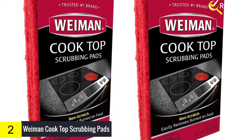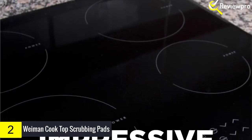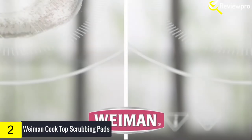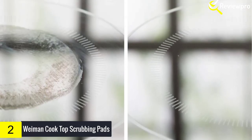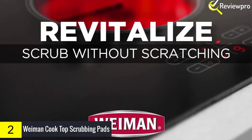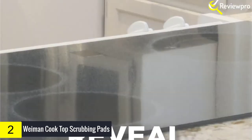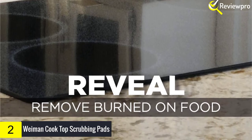At number 2 we have Weiman Cooktop Scrubbing Pads. Enhance the natural beauty of cooktop surfaces in your home with the Weiman cooktop scrubbing pads, engineered with a streak-free non-abrasive formula to clean, shine, and protect all glass, ceramic, induction cooktop, countertop, and bar surfaces without scratching or damaging your appliances. The Weiman cooktop scrubbing pads are made in the USA and designed with a gentle yet effective formula that safely cleans up stubborn stains, splattered food, and greasy oily residue.